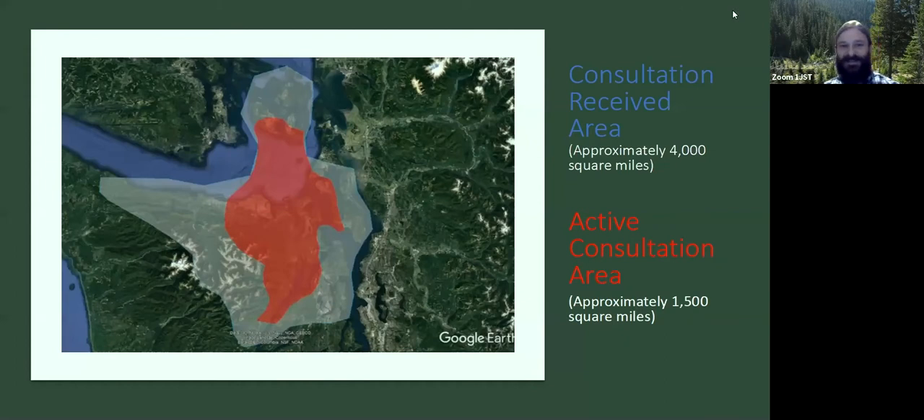This map gives you a sense of the geographic scope on which I consult. The blue shaded area is the area for which I receive consultation — and realistically that area should go all the way out to the West End. I do get correspondence for projects on the Pacific Coast, but I don't respond to those. The red highlighted area is where I'm actively consulting on a daily basis — around 1,500 square miles.